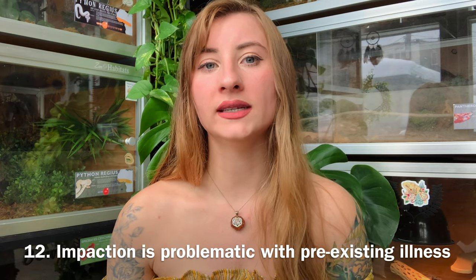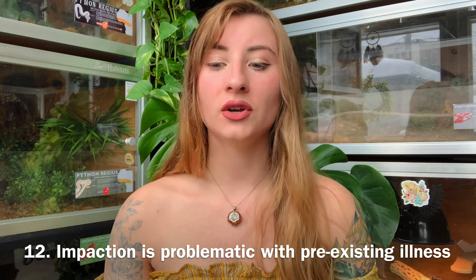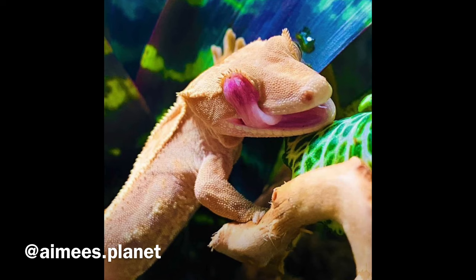For people worried about impaction when going bioactive — crested geckos do not die of impaction unless they already have a pre-existing illness. A healthy gecko should be able to pass a little bit of dirt, just as they do in the wild. One thing I'd recommend is to avoid eco earth substrate on its own — it's dusty and not thick in consistency. It's best to mix it with other substrates. Impaction is generally not something you need to worry about when going bioactive with crested geckos.